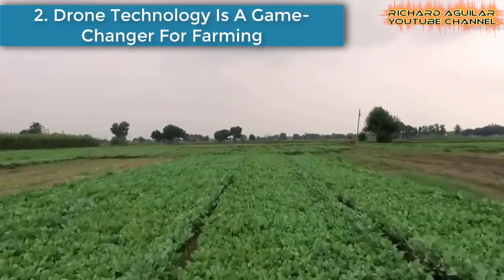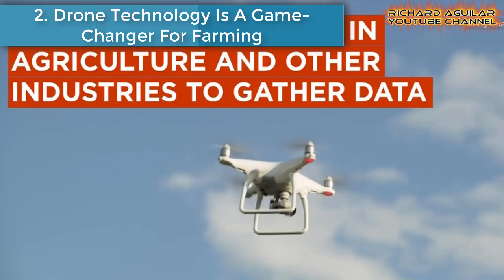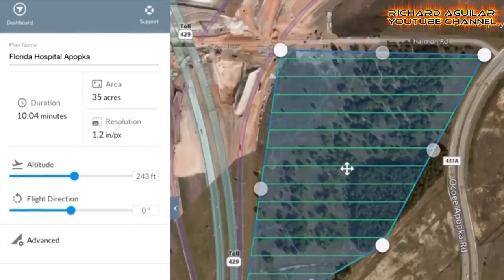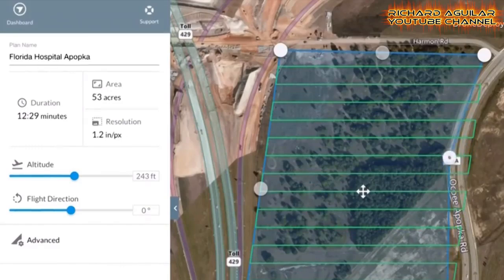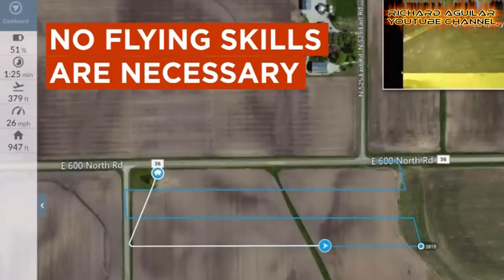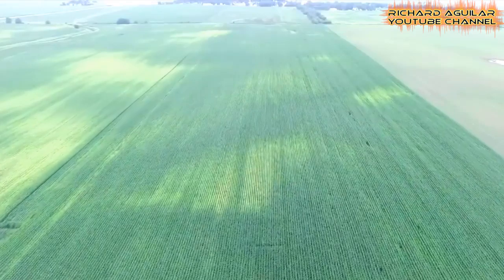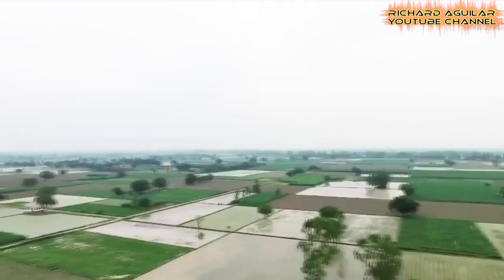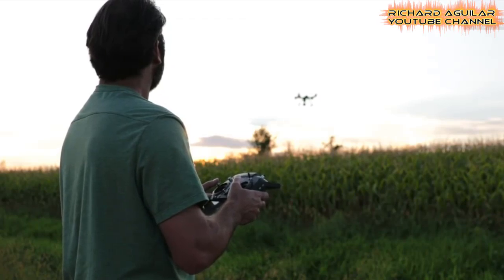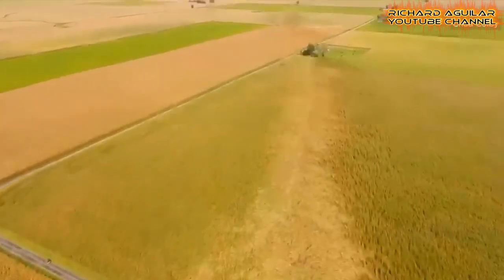Number two is drone technology, a game changer for farming. Drones are transforming agriculture, giving farmers new tools to supervise crops and check on fields from the air. This enables farmers to quickly identify problems and act fairly inexpensively. Previously, farmers had to rely on expensive small aircraft or satellites for this information, which often took too long to be useful.